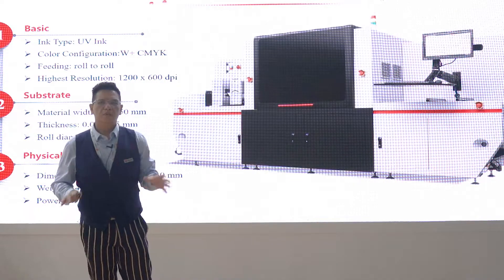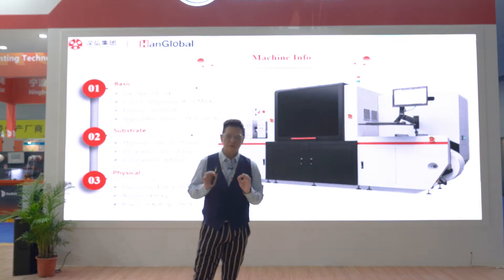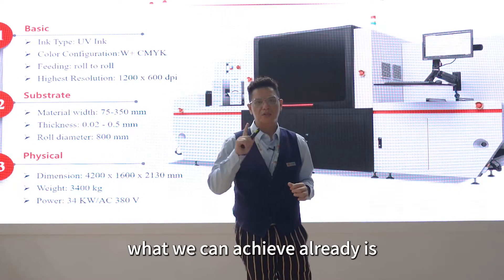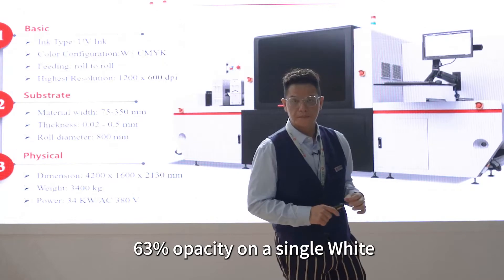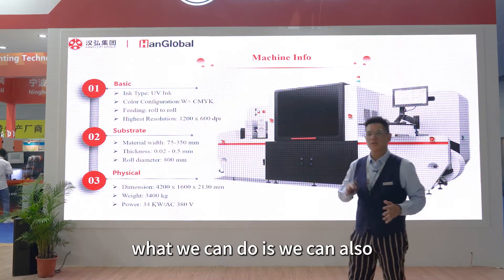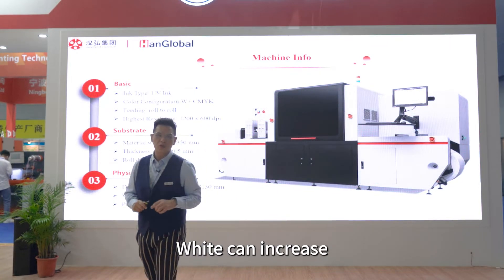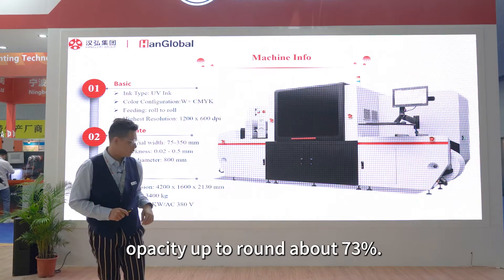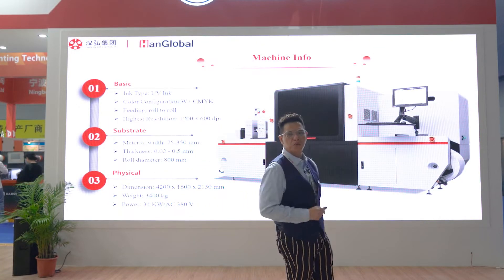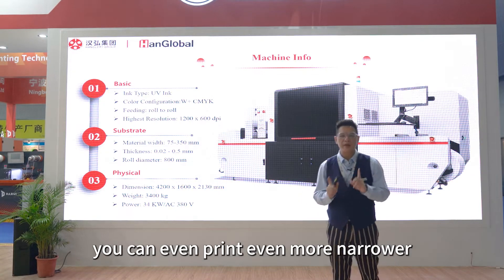With our machine, the ink is especially developed to use on our machine. With the inks, at the moment, we have white plus CMYK. With the single pass, what we can do already is 63% opacity on the white. But if customers want more opacity, what we can do is add a double pass. With a short one-drop printhead, you can print even narrower on the job.